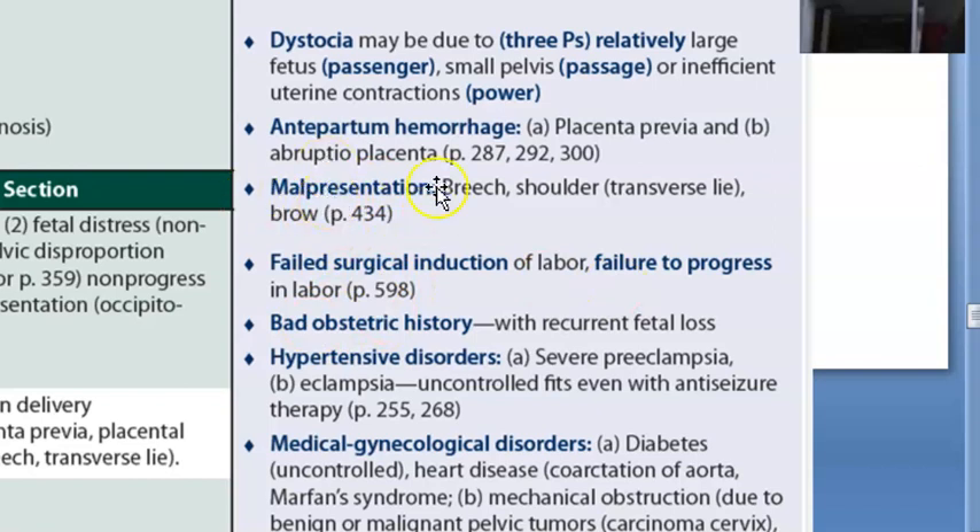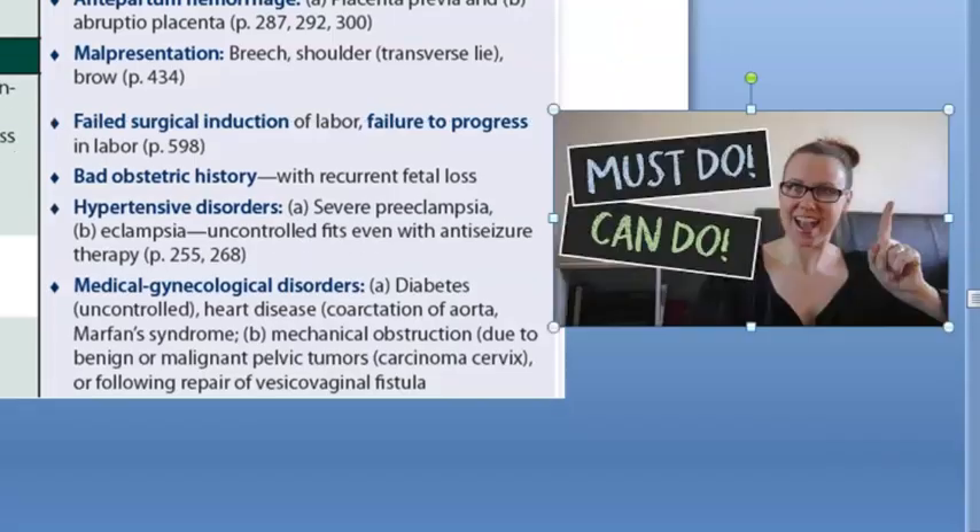Failed surgical induction of labor or failure of labor to progress is a relative indication for cesarean. A bad obstetric history with recurrent fetal loss - a very precious pregnancy - is also an indication. Hypertensive disorders such as severe pre-eclampsia and uncontrolled eclampsia with fits are relative indications, as it becomes difficult to manage labor when the patient has uncontrolled convulsions.